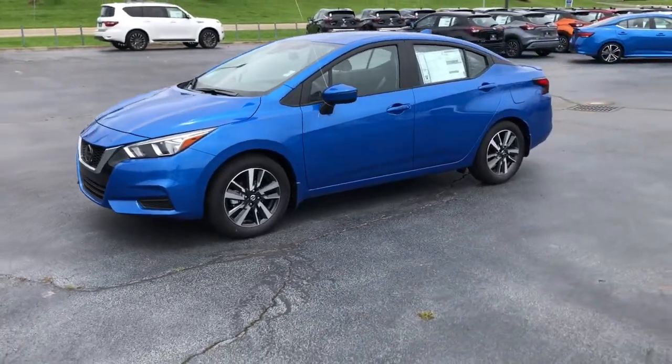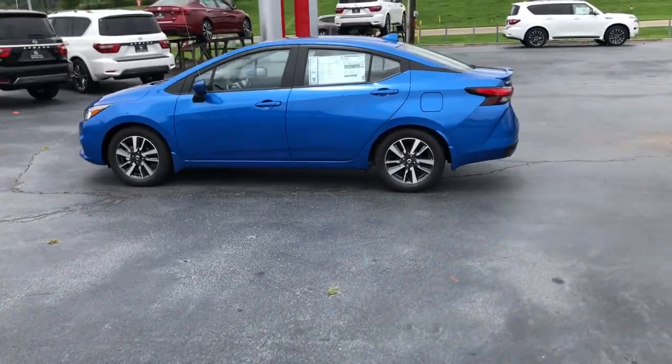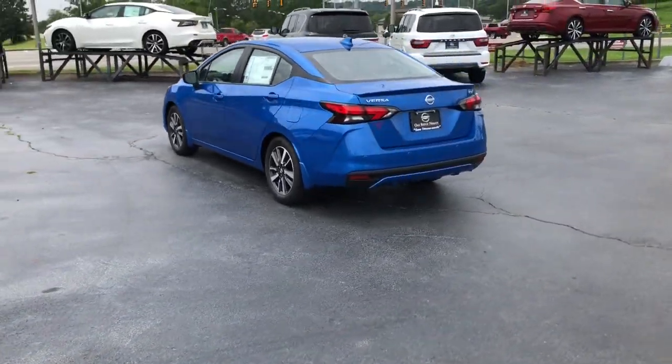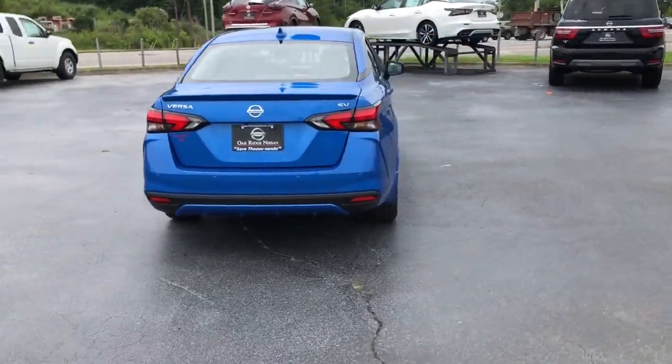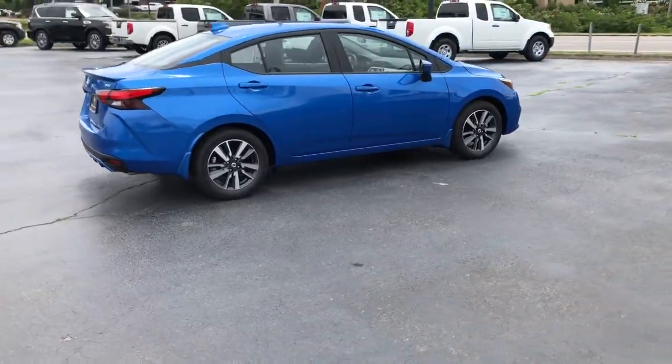Go home happy with the 2021 Nissan Versa. This sprightly Versa offers a host of features to keep you secure, comfortable, and connected. From impressive standard driver-assist tech to an upscale cabin and touchscreen infotainment, this clever compact is ready to take you places.